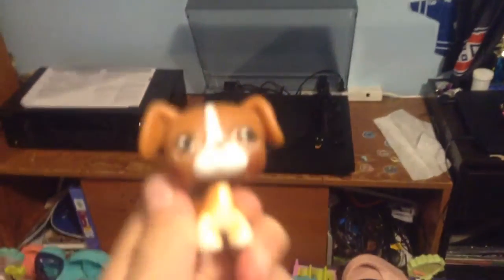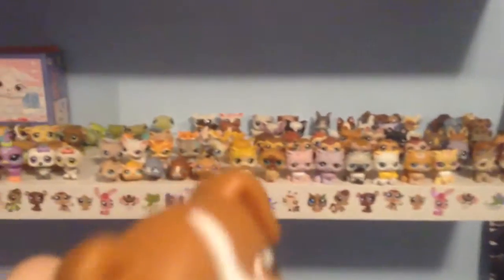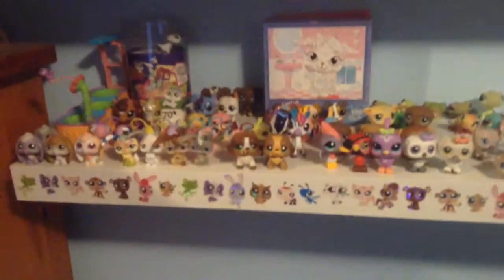I used to film on the table but when we got the record player I could no longer film up there. Here's a quick overview of the LPS collection — I even have two LPS puzzles. I'll show the collection fully in detail when I do another collection video at the end of this year.